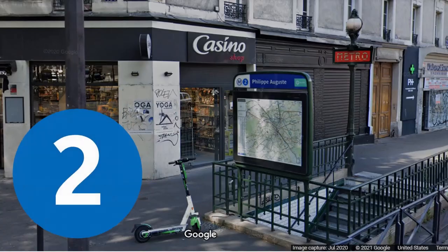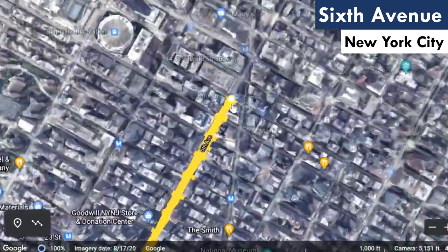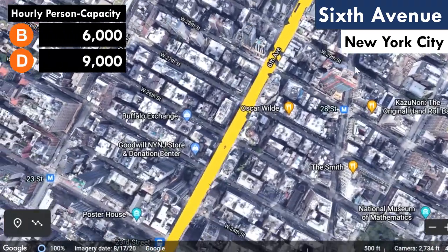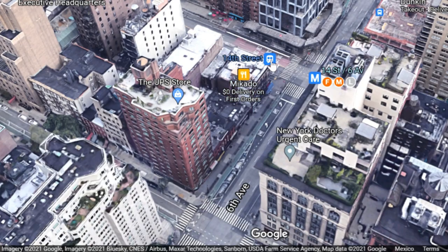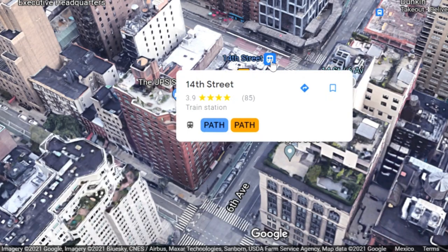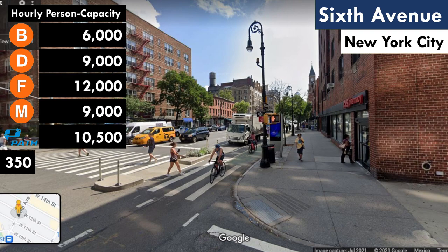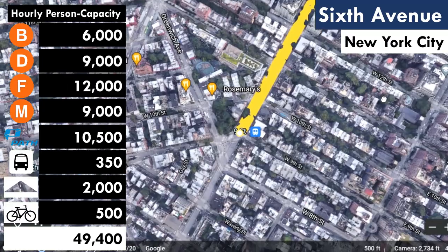Number 2, we're back to Manhattan — the IND 6th Avenue line, between West 33rd and West 9th. I'm seeing 6 B trains, 9 D trains, 12 F trains, and 9 M trains — so that's only 36, which is less than Queens Boulevard. But there's more: you've got the PATH tunnel that runs trains from New Jersey up 6th, 20 trains an hour on shorter trains. I've also got 7 buses an hour, two general purpose lanes, and a protected bike lane. So your final tally is 49,400.